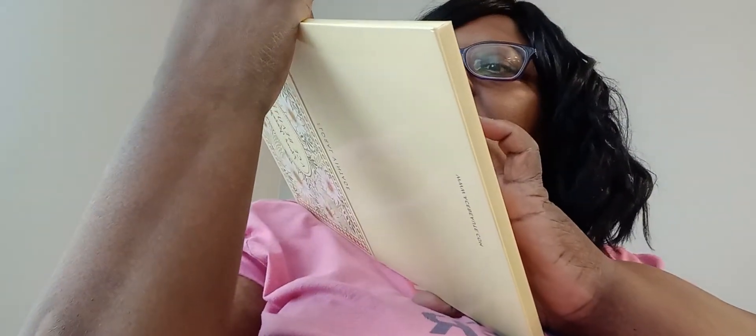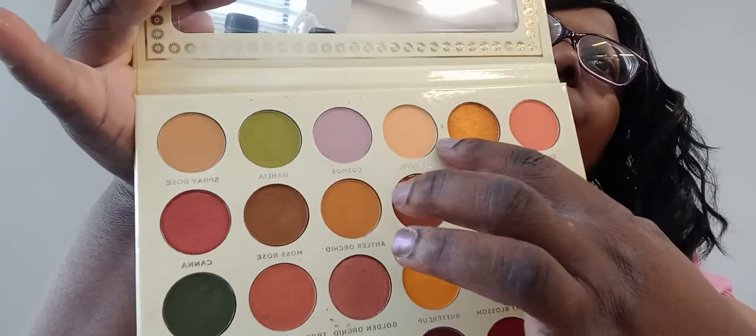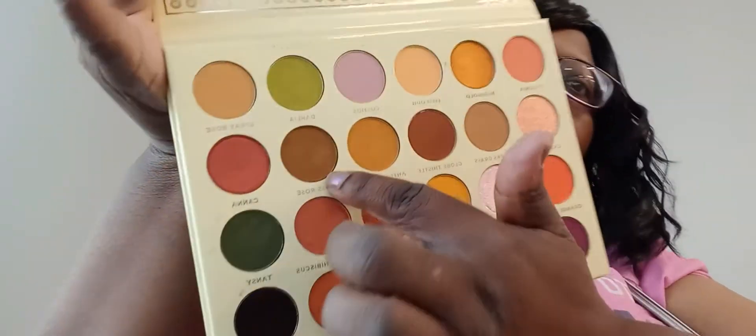We have Begonia, Magnolia, Daffodil, Cosmos, Delia, and Sparky Rose. I'm a little surprised at Daffodil — I would think Daffodil would have a little more yellow to it, but it doesn't. These are all names of flowers: Calendula, Pampas Grass, Globe Thistle, Antler Orchard — and these are your neutral colors — Moss Rose.